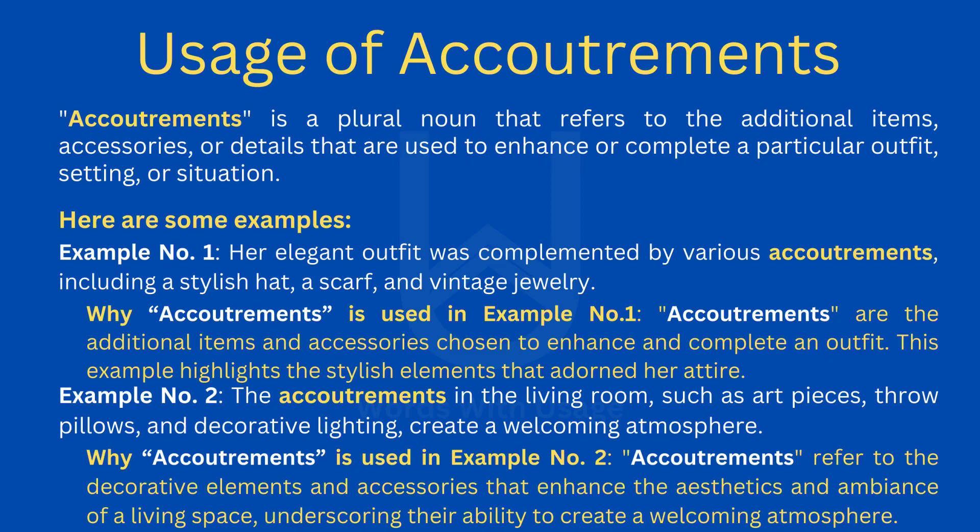Why accoutrements is used in example number one: accoutrements are the additional items and accessories chosen to enhance and complete an outfit. This example highlights the stylish elements that adorned her attire.